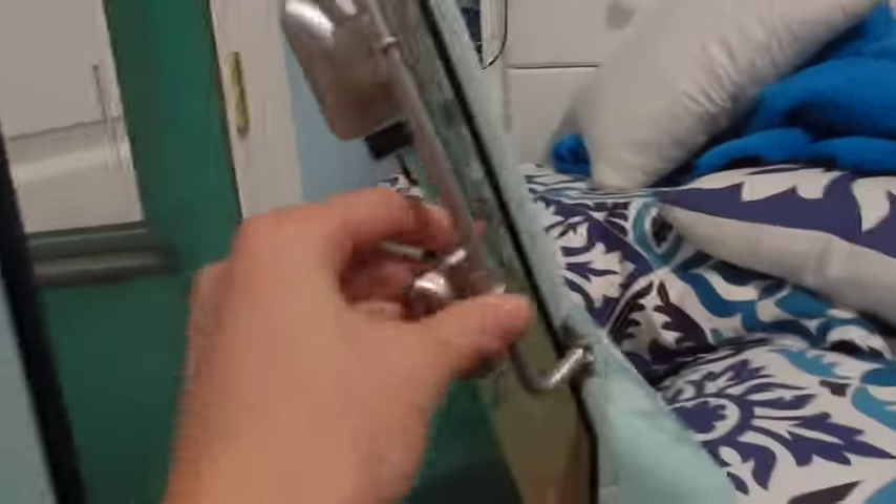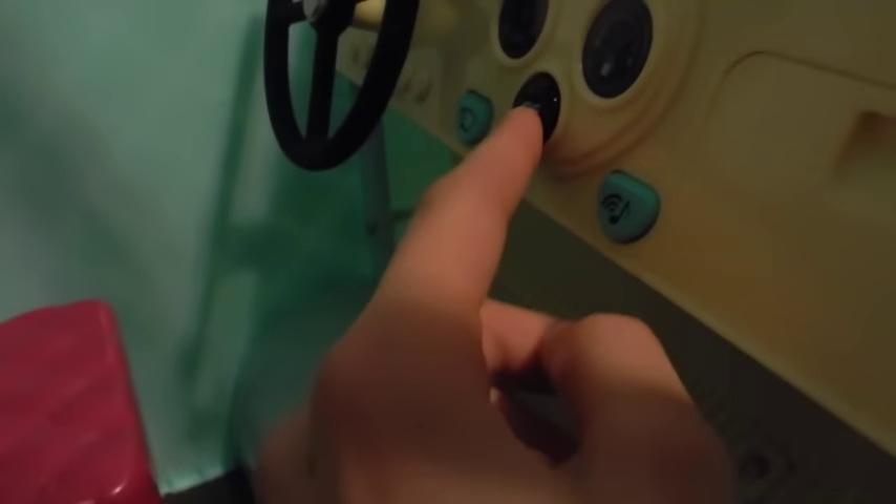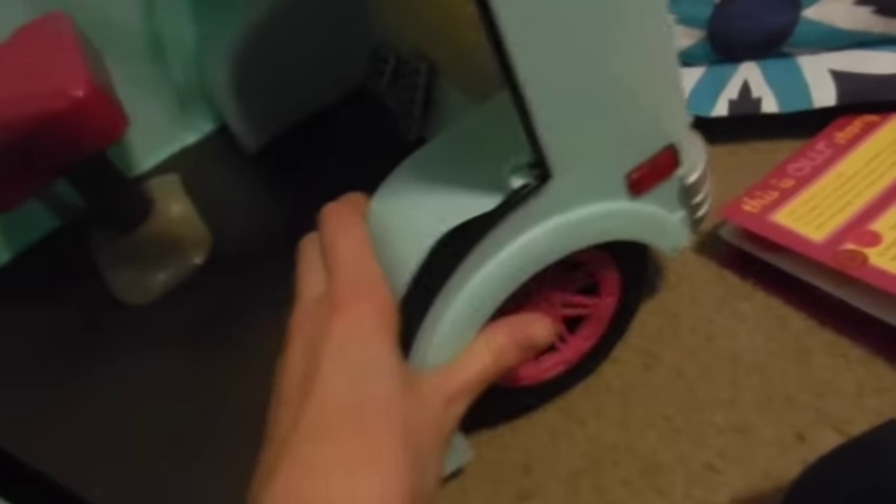Now we're getting into the truck! With these mirrors you can actually look in them and they fold out. There's a little step to get in, and a little seat that swivels. There's a steering wheel, a windshield wiper button, a lights button, a music button, a glove compartment, a gas pedal, and a brake pedal. It actually rolls!